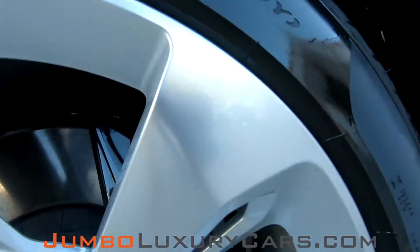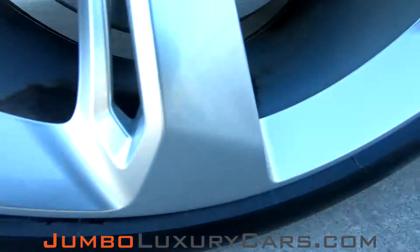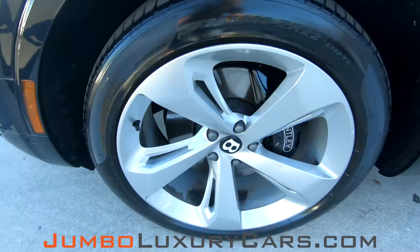Now let's check the rims and tires, checking for any curb rashes as well as tire condition. Absolutely no curb rashes — tires are in excellent condition.